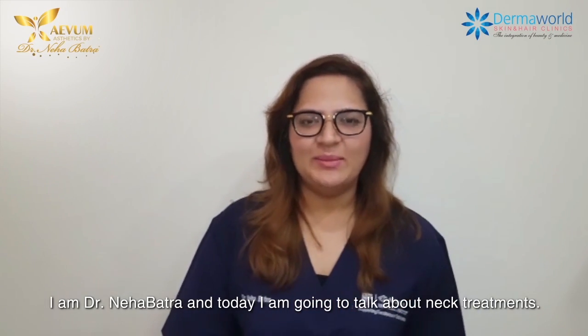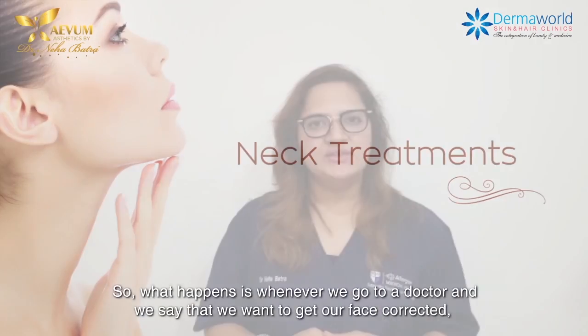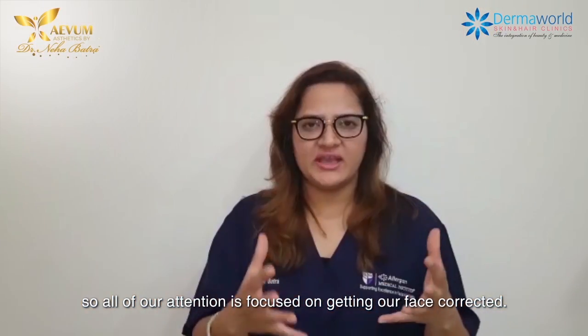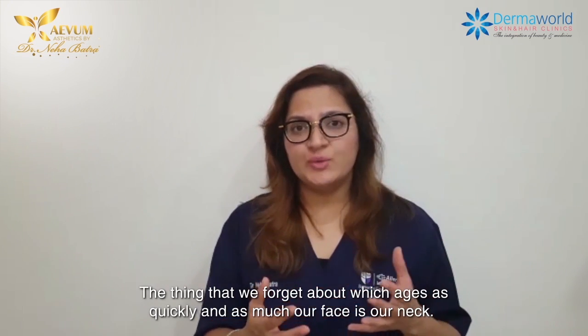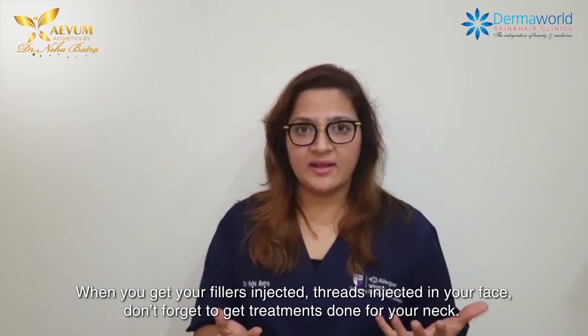Hello everyone, I am Dr. Neha Batra and today I am going to talk about neck treatments. Whenever we go to a doctor and say that we want to get a face corrected, all of our attention is focused on getting the face corrected. The thing that we forget about — which ages as quickly and as much as a face — is the neck. What about the neck?